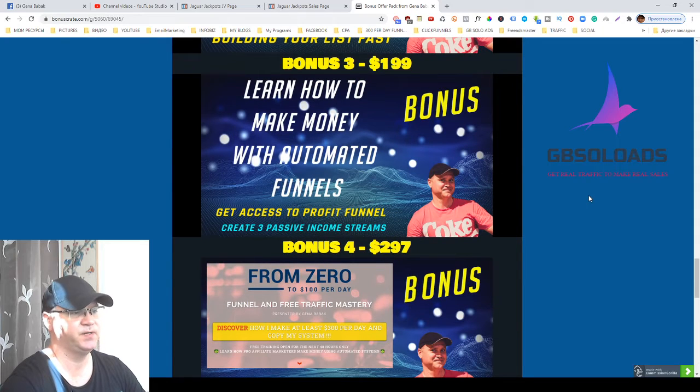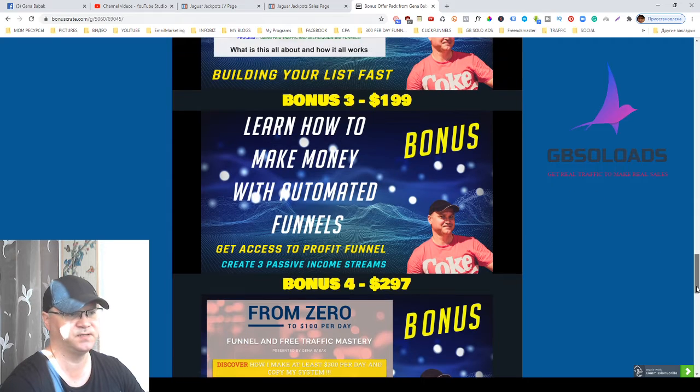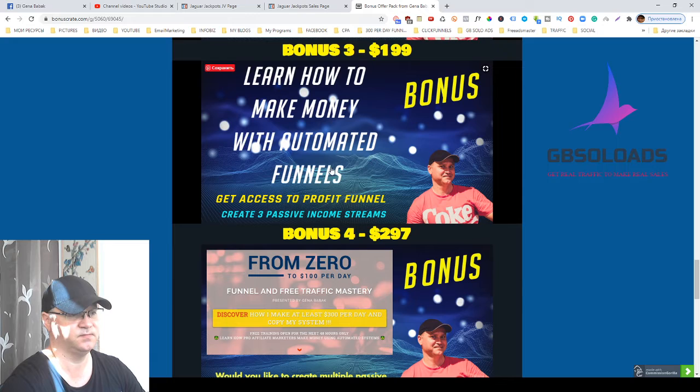Bonus number three: learn how to make money with automated funnels. Here you'll get access to one of my best automated sales funnels to start making money online and create new multiple passive income streams. This is the power of the funnel.